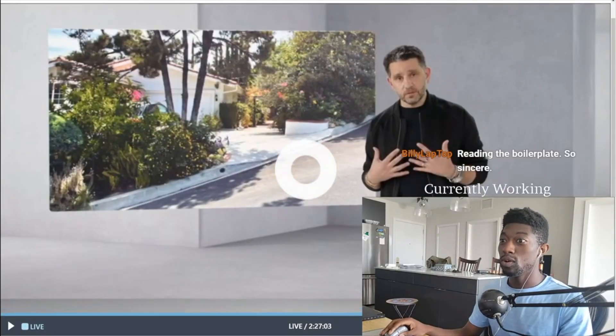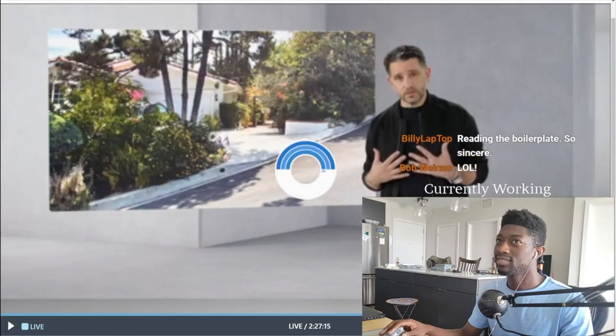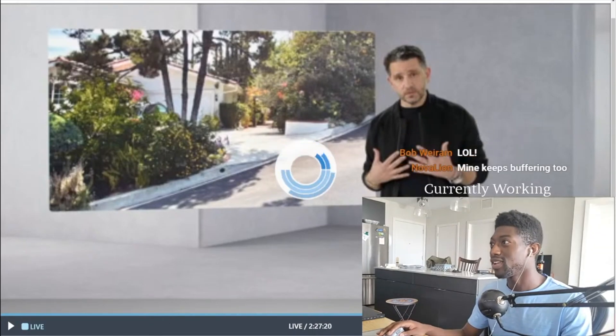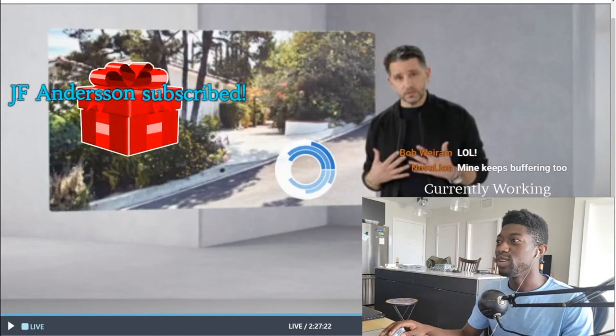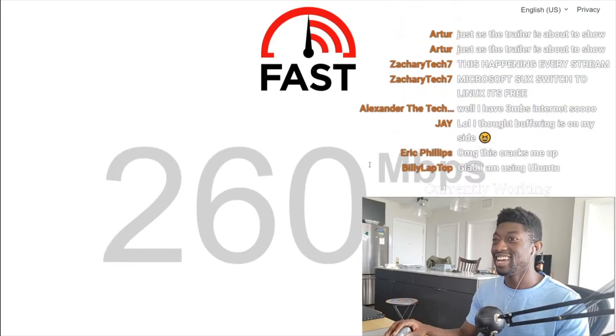Let's talk about the event itself first. Microsoft, you've got to fix your servers, or the production team needs to do a trial run, because the impression I had for the event was kind of disappointing. What happened? Microsoft, this is why you use YouTube to do your live stream — Microsoft Azure had too many people on Teams.